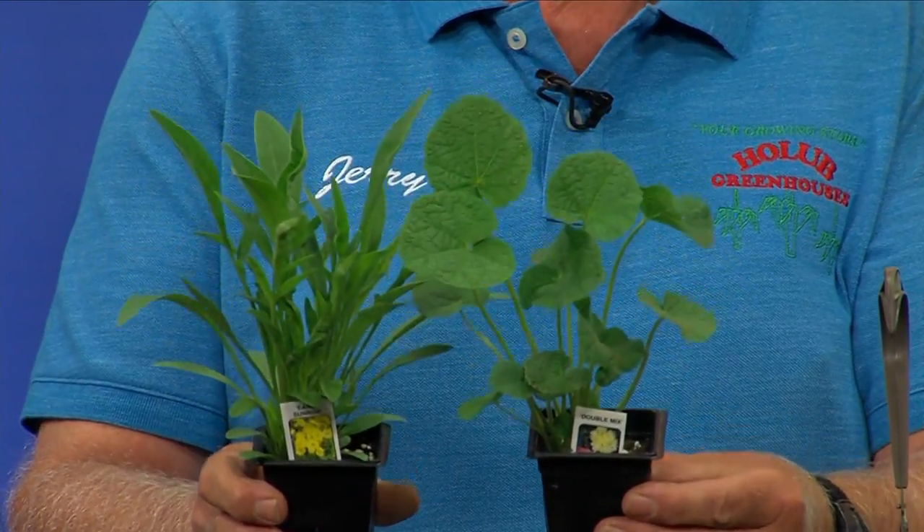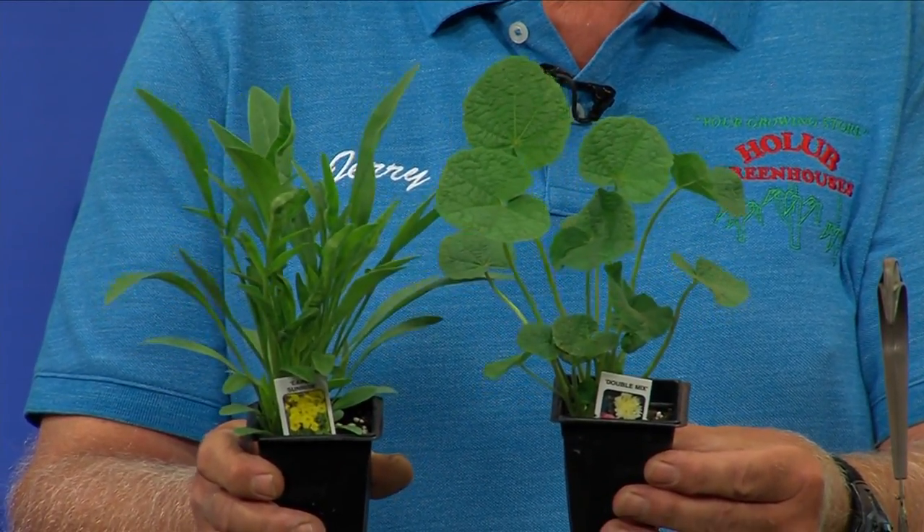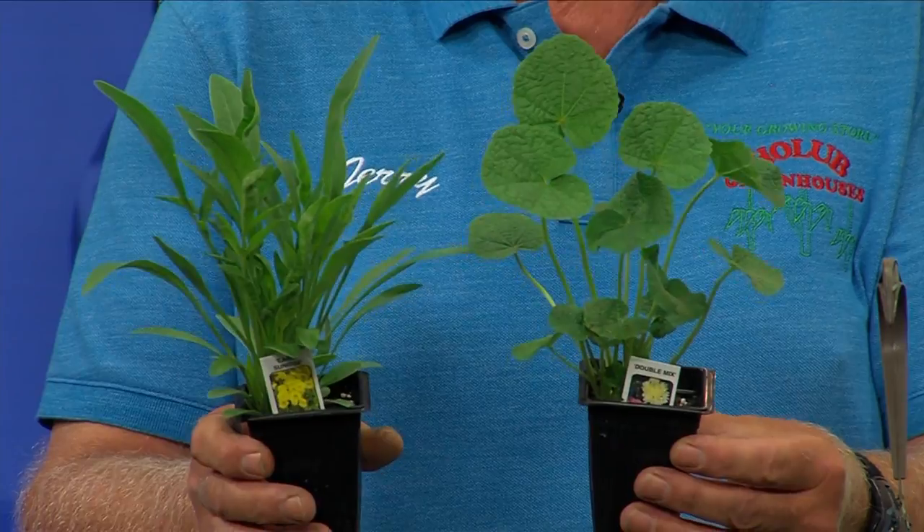If you want something that's a perennial, I've got plenty of those here. With the discount now, they're only 90 cents apiece. You can't beat that anywhere in Iowa for the price, and it's just at the Merle Hay location that we have that special.